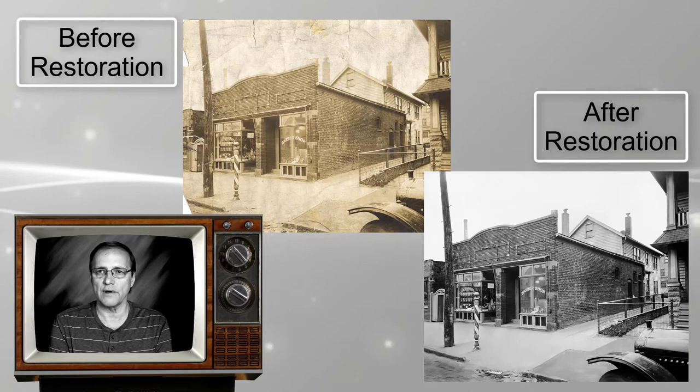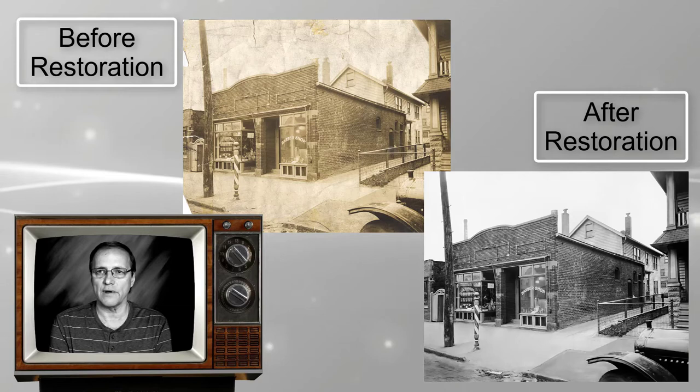Guys, it looked like it was actually taken yesterday. The photograph looks great — it looks like a brand new photo.